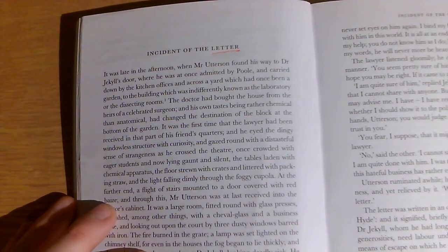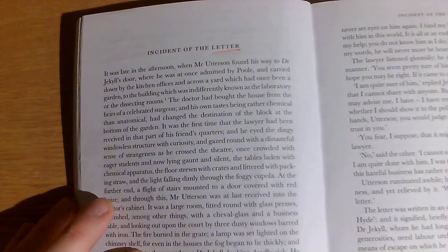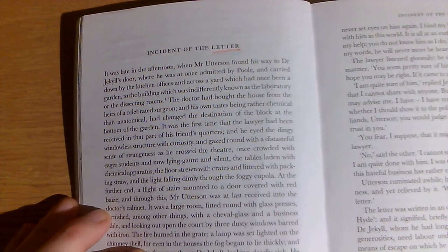It was late in the afternoon when Mr Utterson found his way to Dr Jekyll's door, where he was at once admitted by Paul, the butler, and carried down by the kitchen offices and across the yard, which had once been a garden to the building, which was indifferently known as a laboratory or the dissecting rooms.